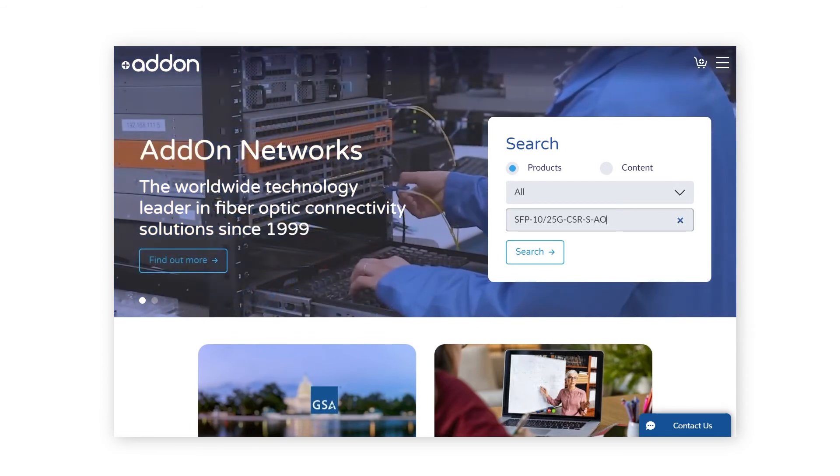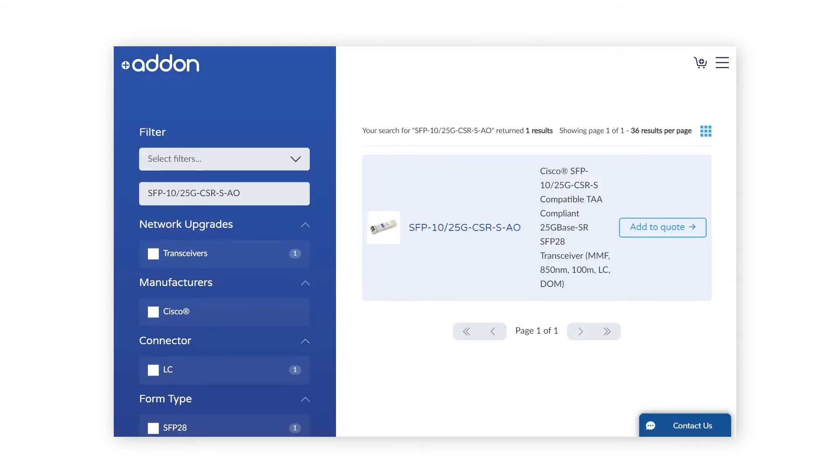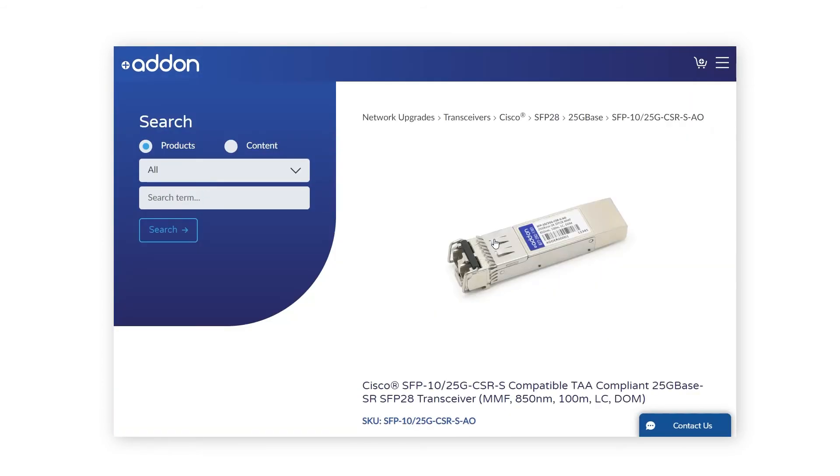Adon's SFP28 25GB optics are available now and your organization can purchase them for a fraction of the cost of OEM parts. If you're interested, make sure to check out our website or contact your Adon reseller partner today.